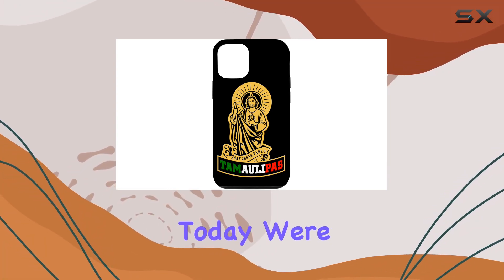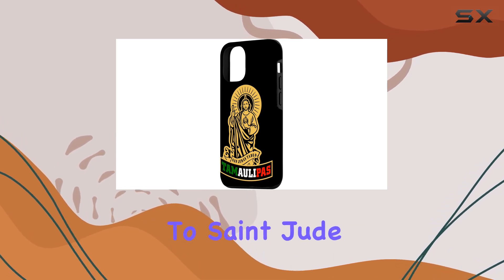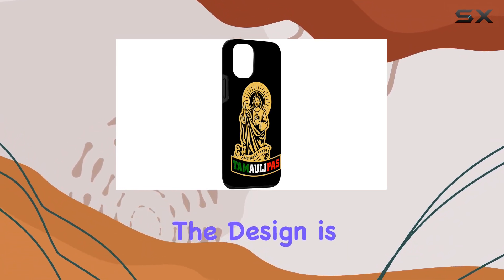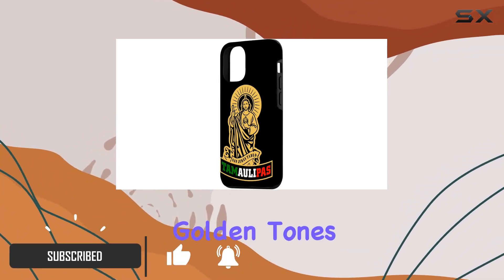Hey everyone, today we're diving into this stunning iPhone 14 case that pays homage to Saint Jude Thaddeus and the beautiful Mexican state of Tamaulipas. The design is a perfect blend of elegance and cultural pride, featuring golden tones and the vibrant colors of the Mexican flag.